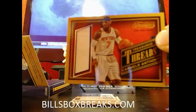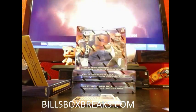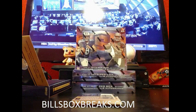Next hit — Carmelo Anthony, Treasure Threads jersey for the Knicks. Non-numbered.